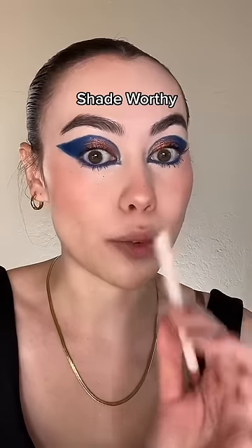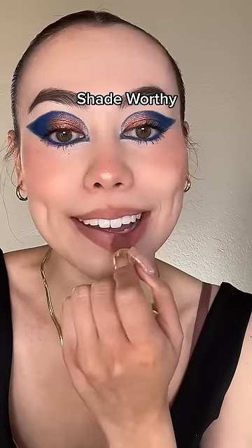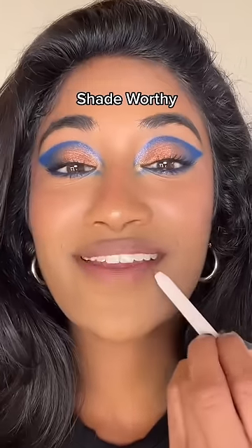My perfect nude is the shade Worthy. Here's the Worthy lipstick. Oh, that looks so pretty on you. I'm a little nervous for this though.